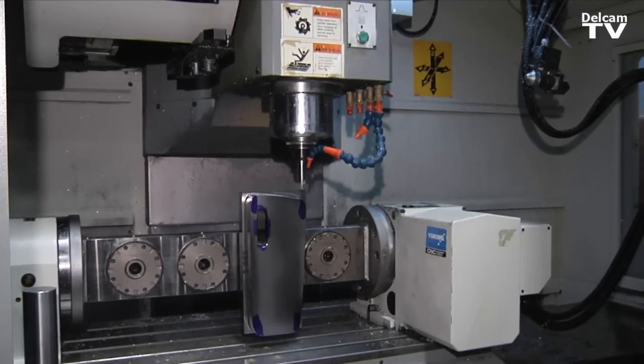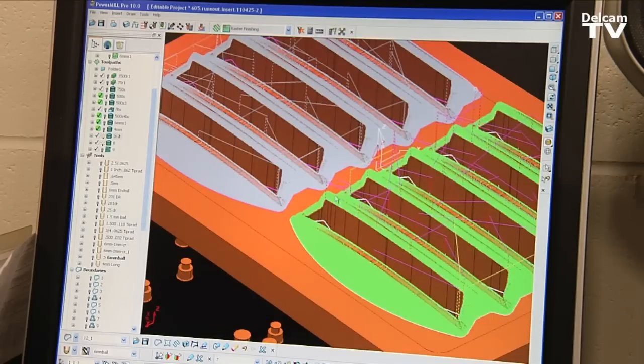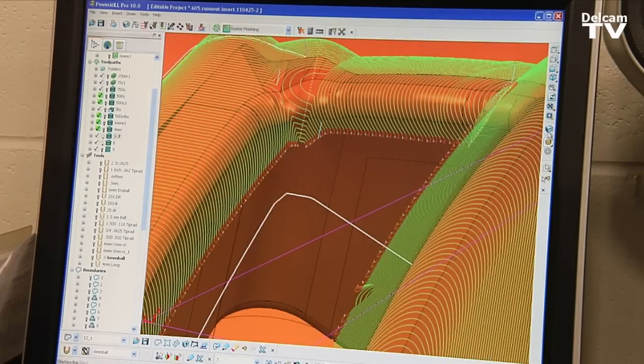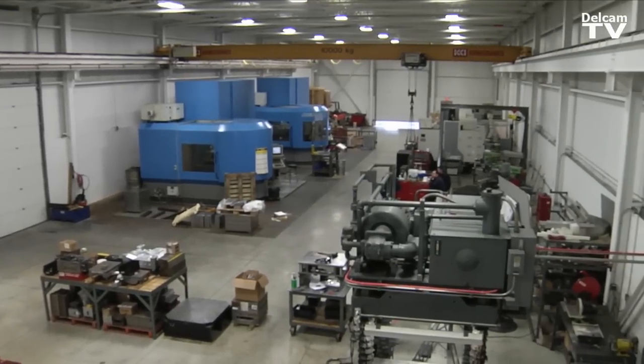We had to change the way we manufacture. We had to become far more efficient. A big part of efficiency is to make sure things are designed correctly, machined correctly. It reduces rework time, reduces the amount of labor that's spent on it. Your labor costs are one of your bigger costs, and it's the hardest part to compete with offshore countries. Their labor rates are a fraction of what ours are.